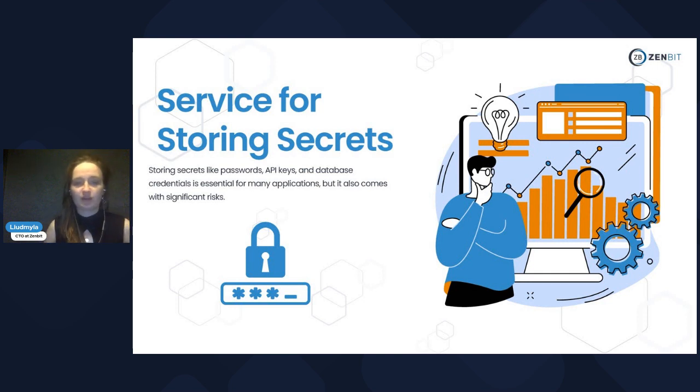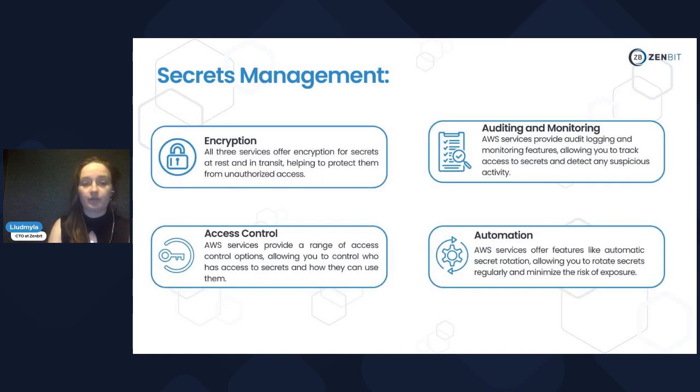Today we will talk about a very important topic: storing secrets. We will talk about AWS services, and we will have one more workshop about Azure services which help you to store your secrets. We need somewhere to store passwords, API keys, and database credentials. If you already use AWS, it will be very easy to integrate. The services we will look at today are Secrets Manager, SSM Parameter Store, and Amazon S3 with server-side encryption.